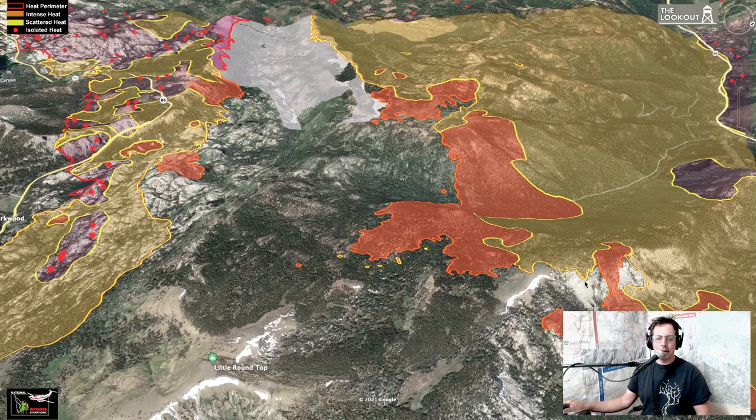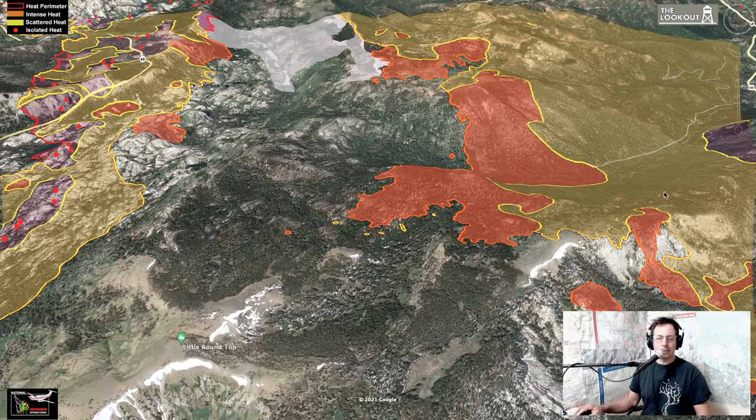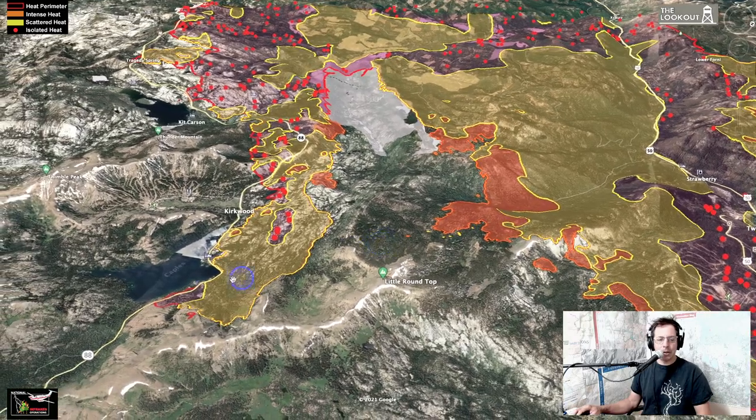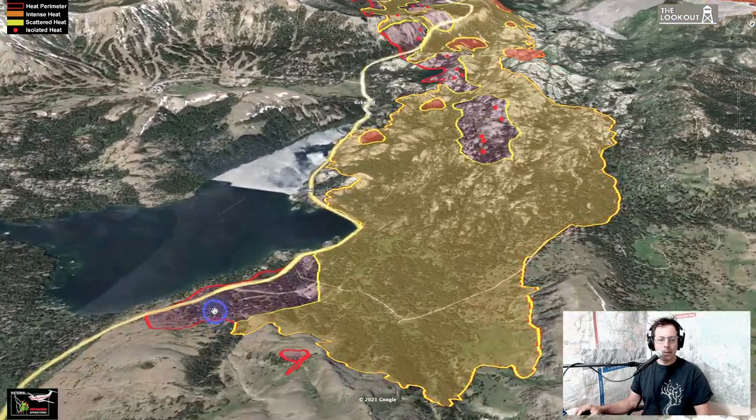You can see that the fire made a good run out of here yesterday and spotted out into here — a good three-quarters of a mile out ahead of itself. This really shows you why fires this year are so hard to control. Even if you put in a dozer line or use retardant, when the fire flares up in the afternoon to make a run it can spot three-quarters of a mile ahead. I think it's pretty likely this fire is going to burn all the way out until it's in a spot where we can access it better or it hits an area that's already burned.